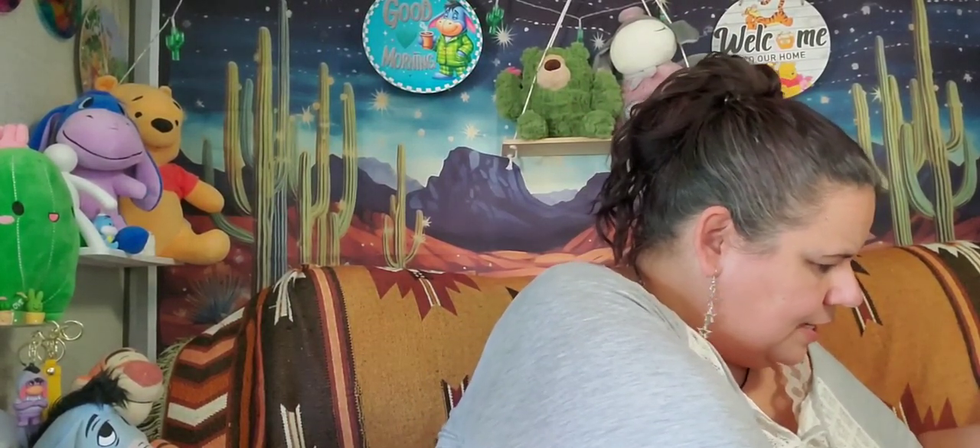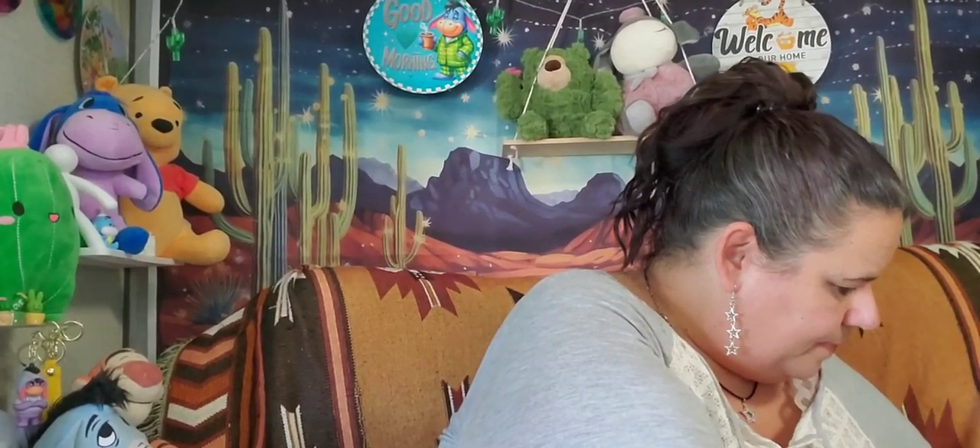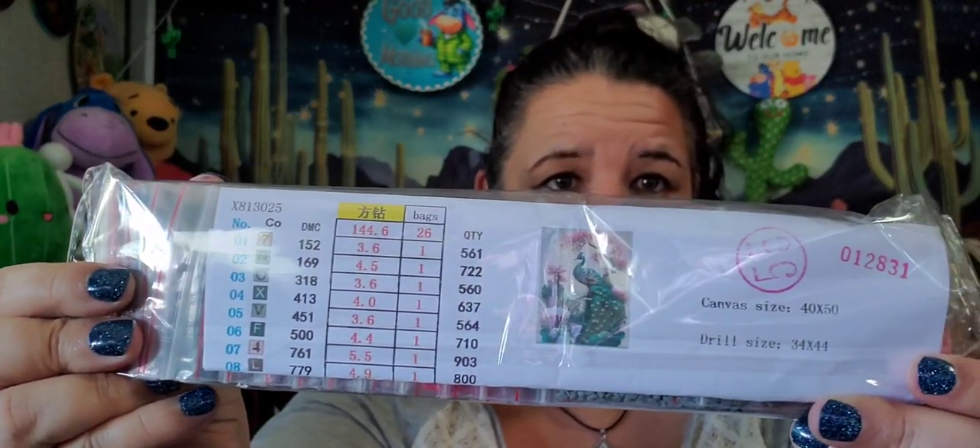Let me straighten that out — it does have some rivers so I'll have to fix it later. This peacock came with a pamphlet and comes from Temu. It doesn't look like there are any ABs in it, but the colors are really really pretty and it is a square.